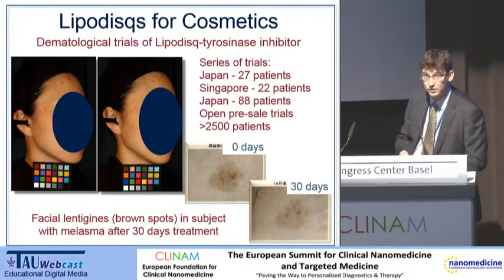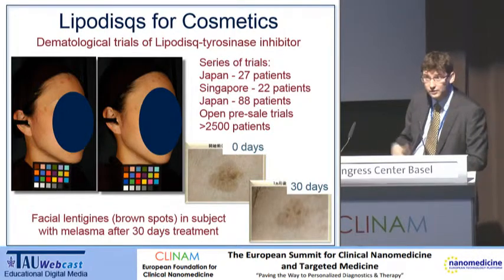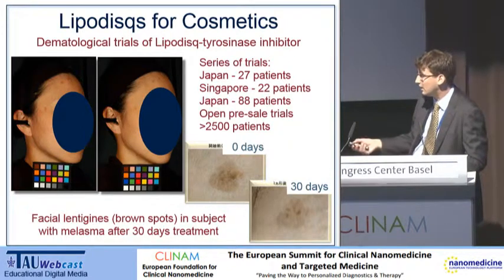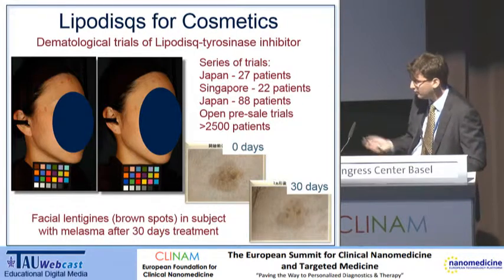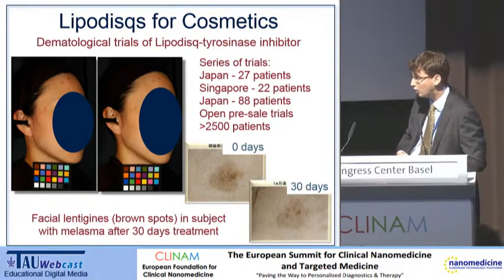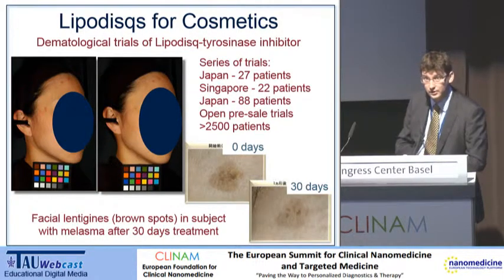We've gone through various stages of clinical trials as well. The important thing is that if you are selling to the consumer, your product has to work. In the cosmetics industry, if you don't actually manage to give a visible result after 30 days, then your consumer will not come back and you won't sell any more product. We've been very fortunate — the company is actually selling this through the top Japanese shopping channel, and I think we're the number one selling cosmetic that they have. We're moving into more territories including Singapore.